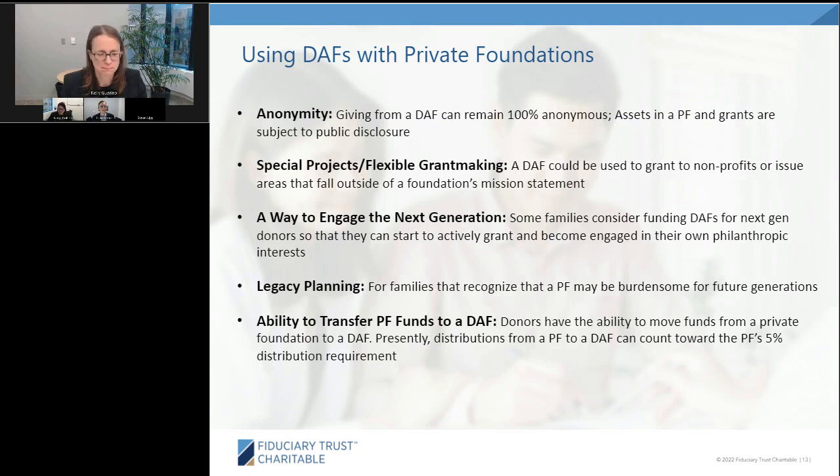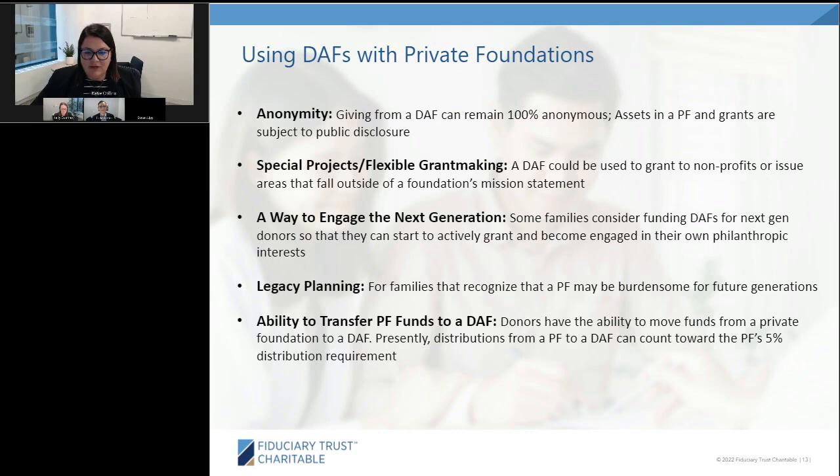Katie now ties these differences back to practical client situations. Some donors with sizable private foundations who have a liquidity event don't want to add more to their public foundation — they open a DAF to have a variety of vehicles and also to conceal their overall wealth rather than having everything publicly findable on Google.